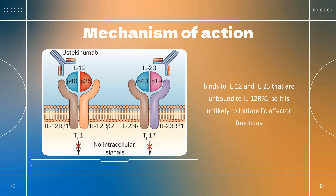Ustakinumab only binds to IL-12 and IL-23 that are unbound to IL-12Rβ1, so it is unlikely to initiate Fc-mediated effector functions such as ADCC or CDC. Inhibition of the IL-12/IL-23 signaling pathway leads to profound suppression of both the TH-1 and TH-17 cell lineage of cytokines and chemokines and their inflammatory pathways.